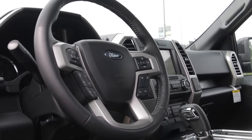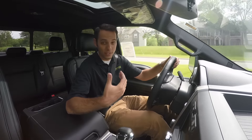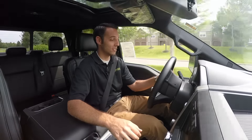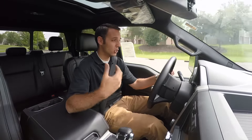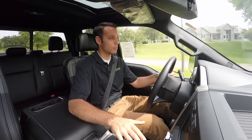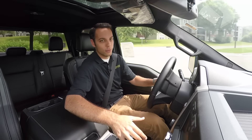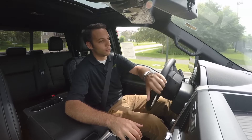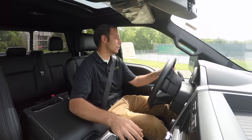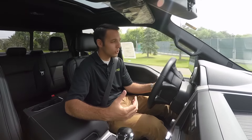The EcoBoost — I'm a huge fan of that motor because you can still tow a ton with it. And with this V8, it's more than enough unless you're hauling a huge load around. Overall, I think any engine option you go with in this truck is great. Ford has spent so much time with development on these motors trying to figure out what works best for what people need, and I think the options are there, which is perfect.